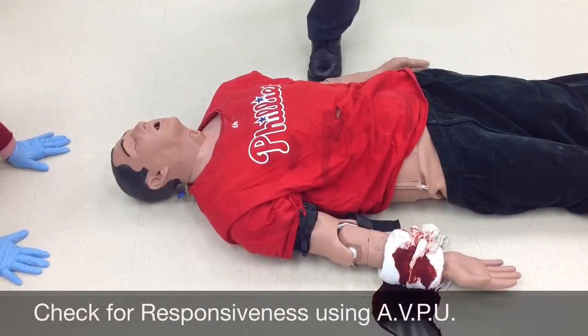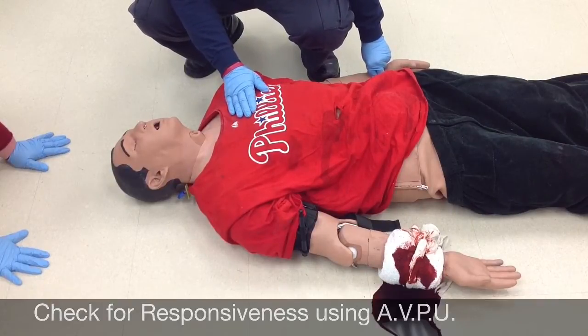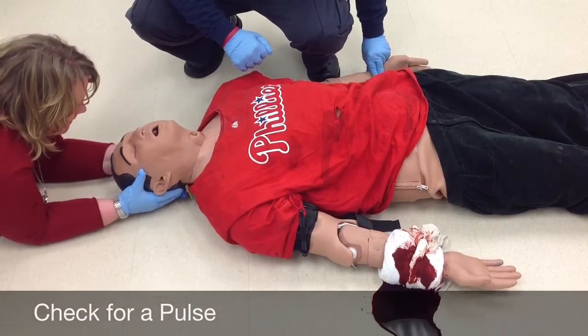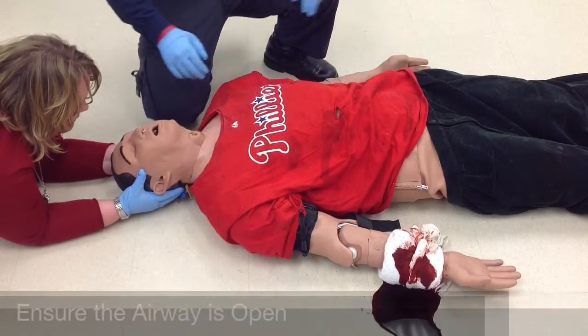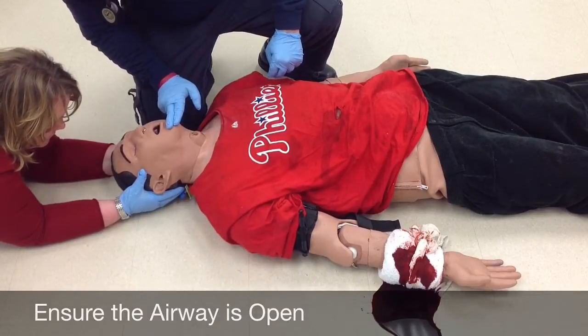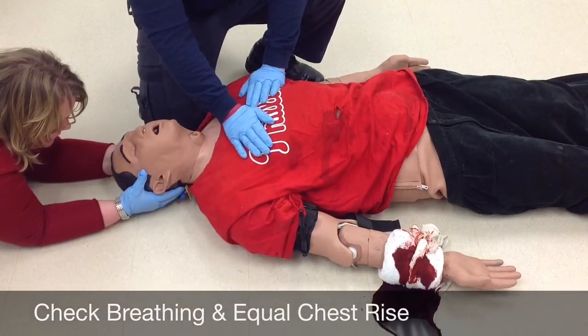At this time I'm going to check the patient for responsiveness. Sir, can you hear me? He is responsive to verbal stimuli. I'm going to have my partner hold c-spine. He does have a good solid radial pulse. Checking his airway for debris, blood, vomit, and loose teeth — it is clear. Checking his work of breathing: I do have equal chest rise and fall.